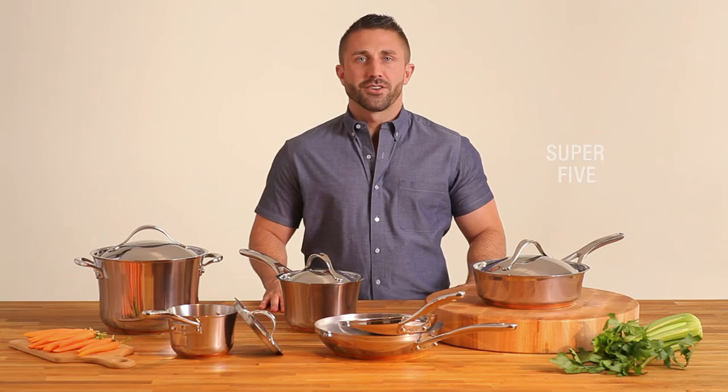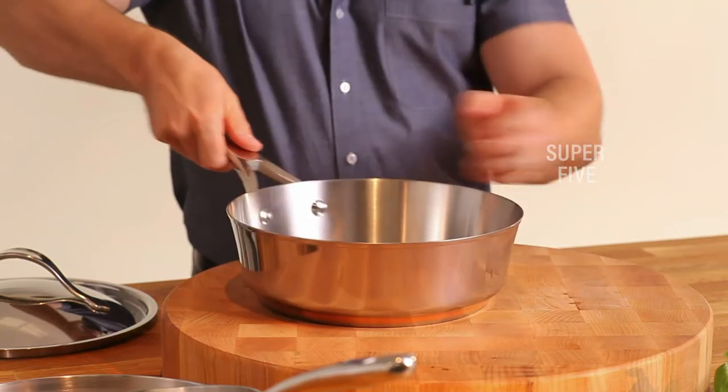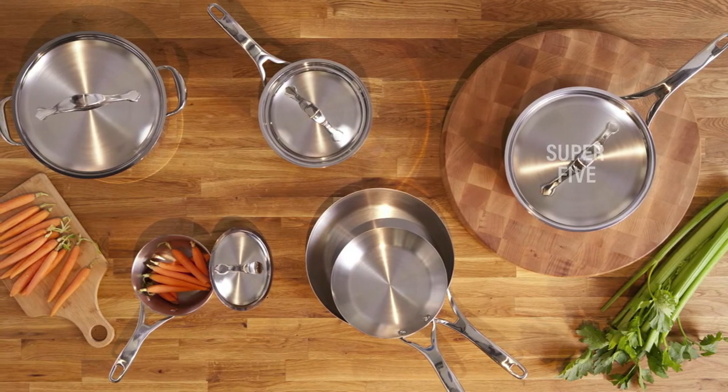What we like: even heat distribution and control, great assortment of sizes, oven-safe to 500 degrees, elegant design. What we don't like: small saucepan is unsteady on large grates.